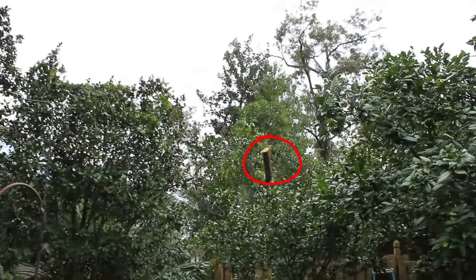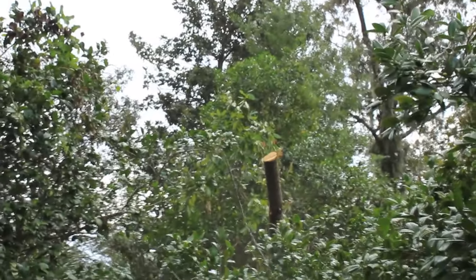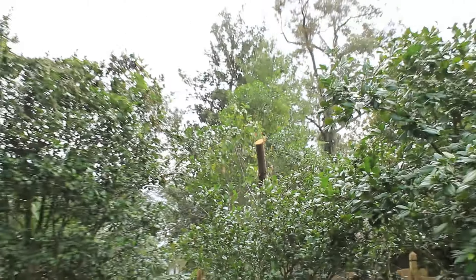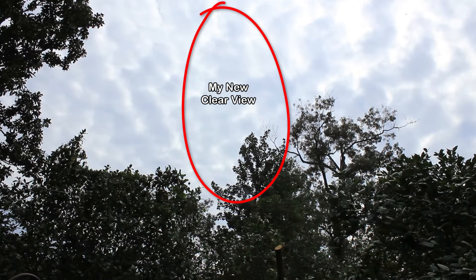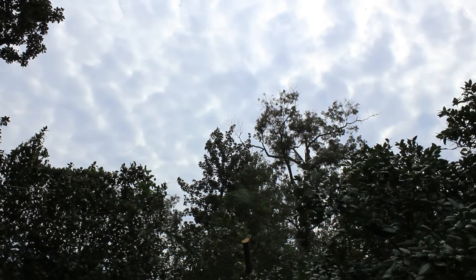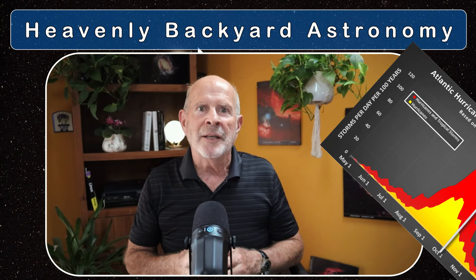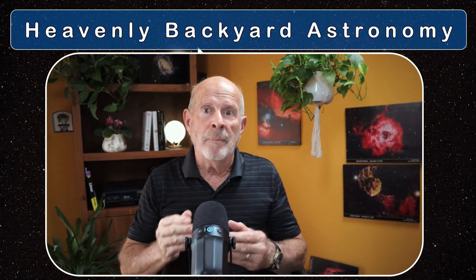The tree blew down into my yard — I had to cut it back down. It was a 50-foot ficus tree, and I was able to cut it up. Now I've got a better view of the southeastern sky because of Hurricane Helene. The threat of hurricanes is over for the moment — it's not the end of hurricane season, we still have two more months to go — but let's go outside and let me show you how I set up my rig.